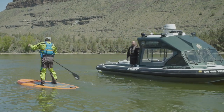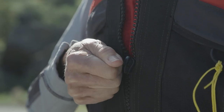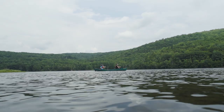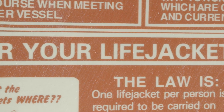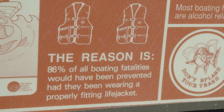First and foremost, paddlers need to carry a properly fitting, Coast Guard-approved life jacket. In a kayak, canoe, or even on a SUP with a leash, you must have a life jacket for each person on the boat. Statistically, a life jacket is the single most important piece of life-saving equipment. So wear it.